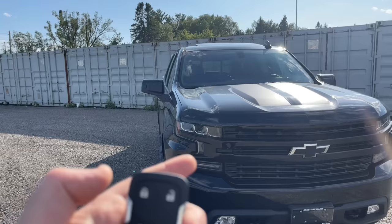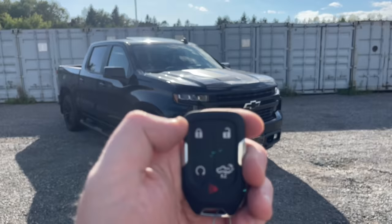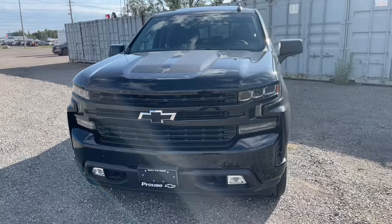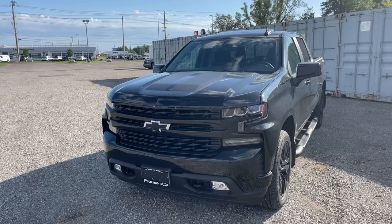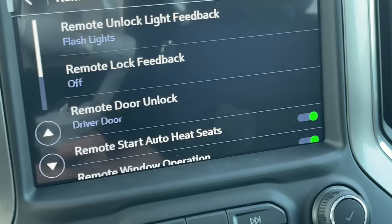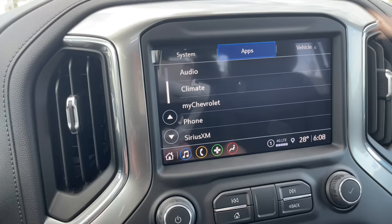One thing people complain about is when you double lock, the lights flash and the horn honks. Did you hear that? No, you didn't — because inside the settings you can change it so it does none of that, both, just flash the lights, or just honk the horn. Go to Settings, then Vehicle, then Remote Lock, Unlock, and Start, and look for Remote Lock Feedback. You can set it to off, lights and horn, lights only, or horn only.